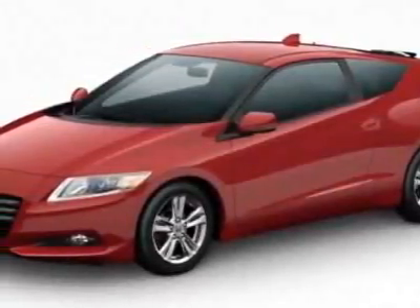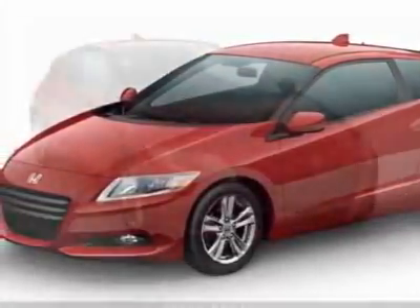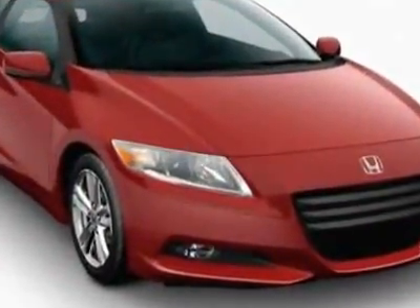Come take a look at this new 2011 Honda CRZ. For your protection, this vehicle has a full factory warranty.